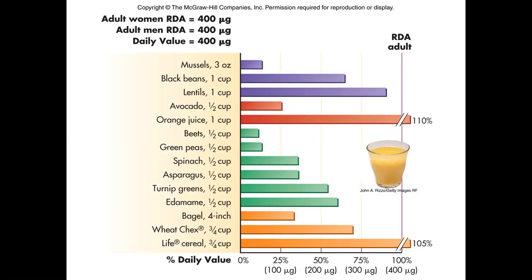Here's where we're getting folate in our diet. You can see it comes from beans and lentils — the legume family — orange juice is a really good natural source, and all of those wonderful green things like peas, spinach, asparagus, and edamame. Then those orange sources at the end are the grains now fortified with folic acid. Since we started doing that, we actually have pretty good folate status in this country because it's in quite a bit of foods.